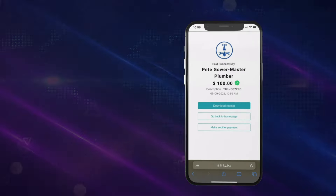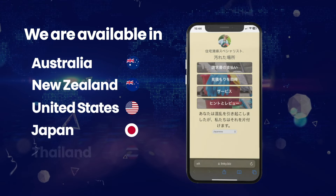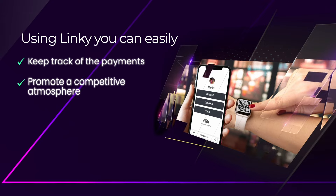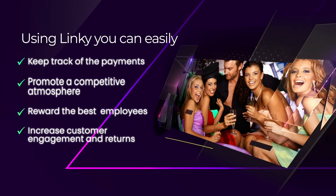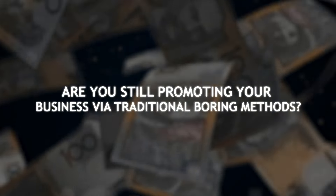We are available in Australia, New Zealand, United States, Japan, Thailand, and many countries around the world. Not just that — using Linky, you can easily keep track of payments, promote a competitive atmosphere, reward the best employees, and most importantly increase customer engagement and returns. Are you still promoting your business via traditional, boring methods? Stop.